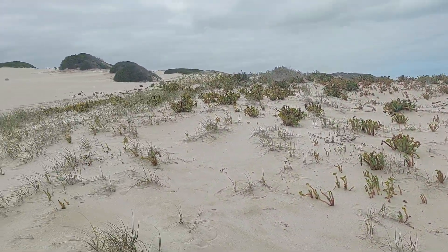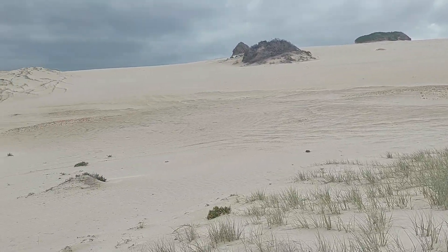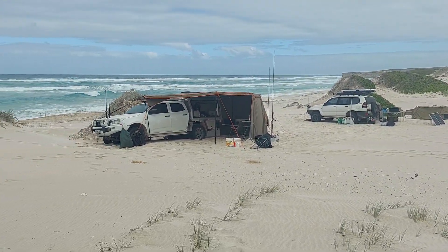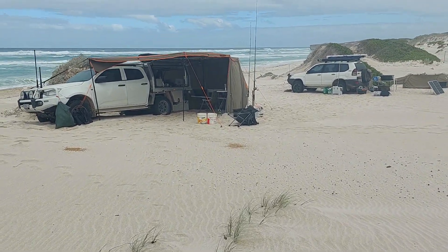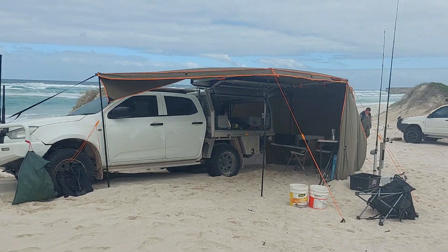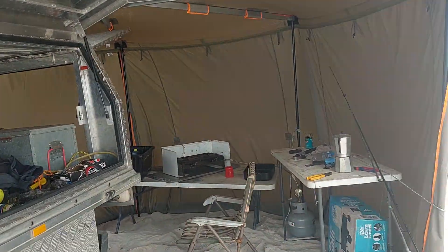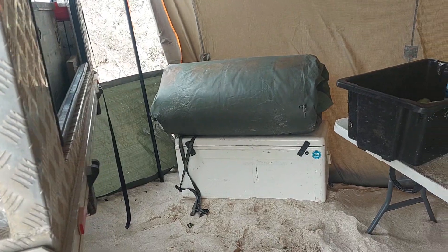Junes up there. Camp down here. This is the set up we got. It's got a 270 awning around the back of my car, set up for wind. Cooking in there. Fish box there.